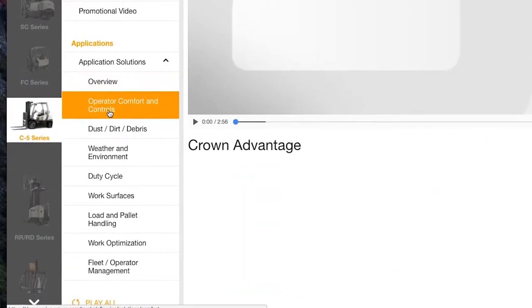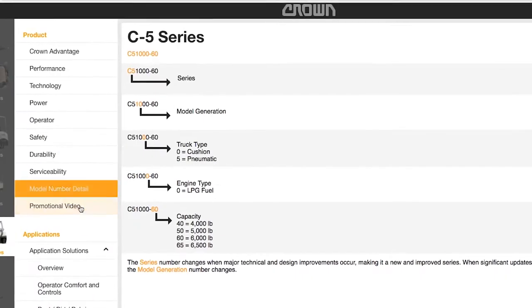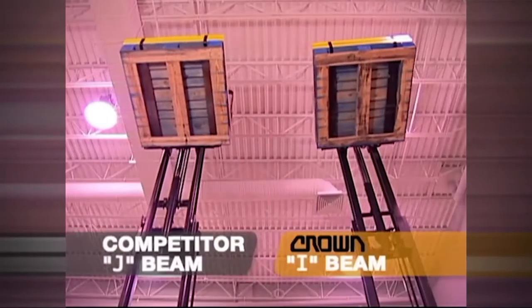We also created content — application tips, specifications, competitive comparisons, and much more.